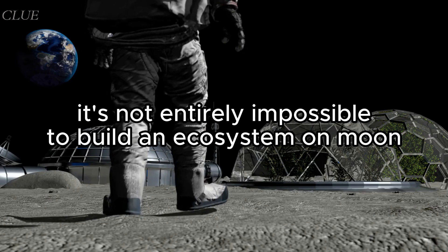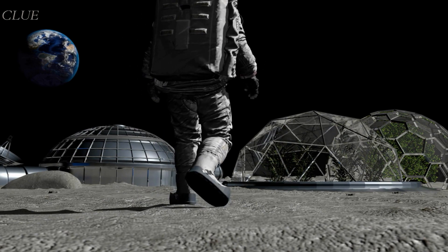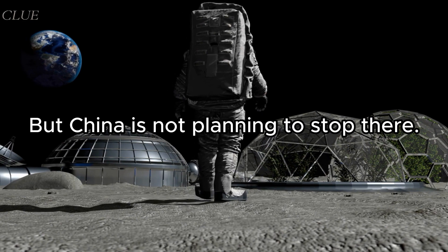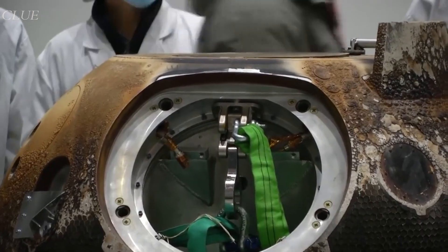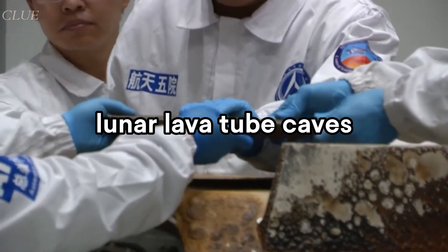Although it proved that it's not entirely impossible to build an ecosystem on the moon, we still don't know how risky it'd be to eat vegetables grown there. But China is not planning to stop there — Chinese scientists are already conducting research on how to make a space farm using lunar lava tube caves.